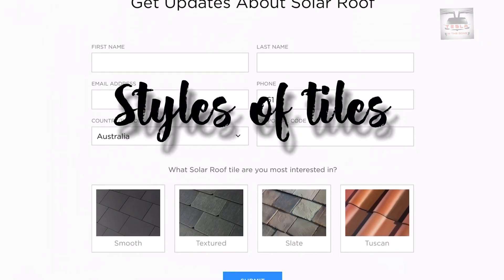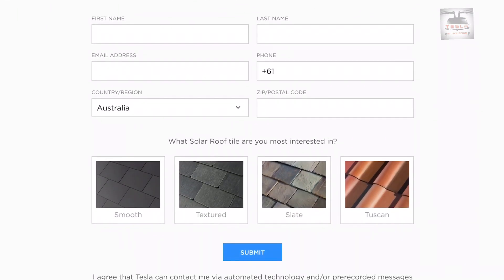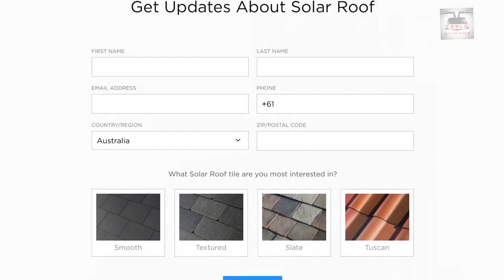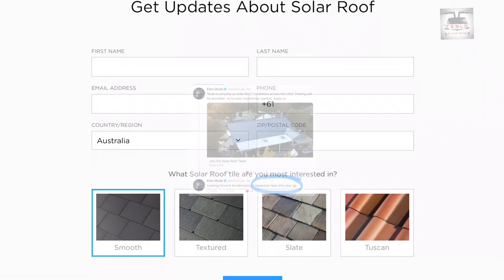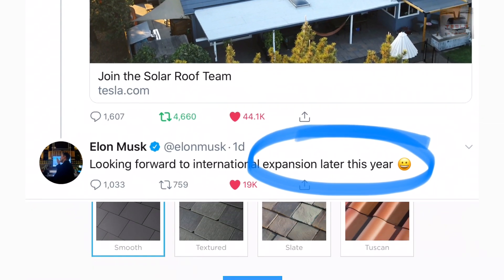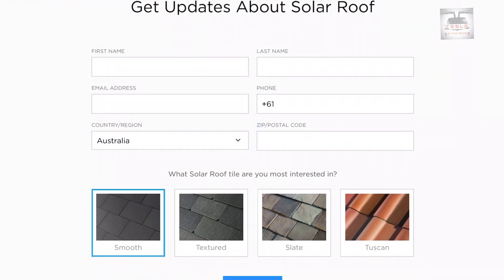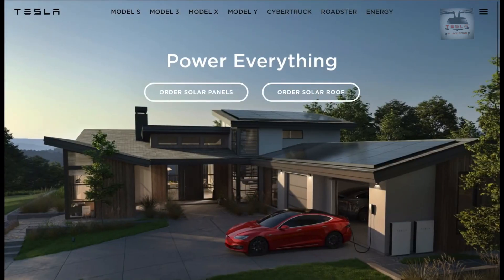If you go into the more information section, you'll see the different styles of tiles being offered: smooth, textured, slate, and Tuscan. We reckon the rating would still be the same — it'll just be different styles. I'm not going to hold my breath for this one because we have seen tweets from Elon Musk that international expansions are only going to be later this year, so by the time it reaches Australia it'll likely be early next year.